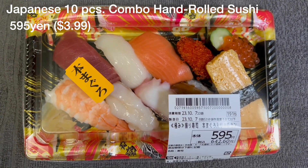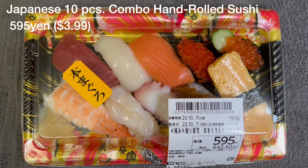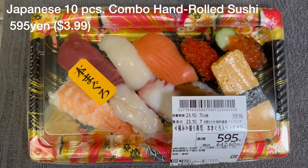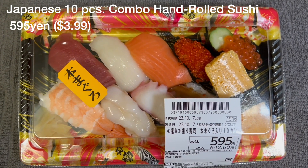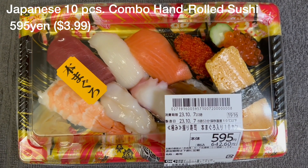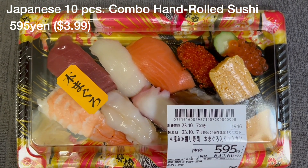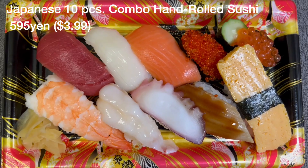Today's Japanese lunch is a Japanese 10-piece combo hand roll sushi. This combo has about 10 pieces and is priced at around 595 yen, which is like $3.99 — very reasonable. As you can see, there's so many variety of fish with this price. Let's take a look at each piece.